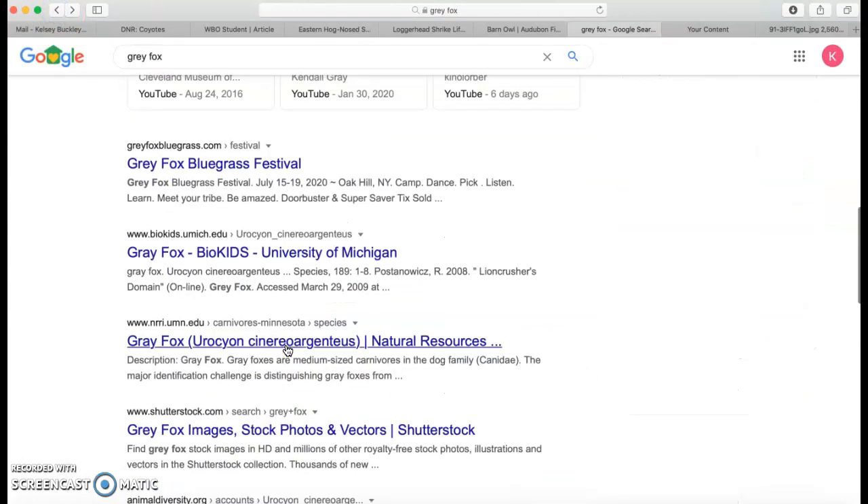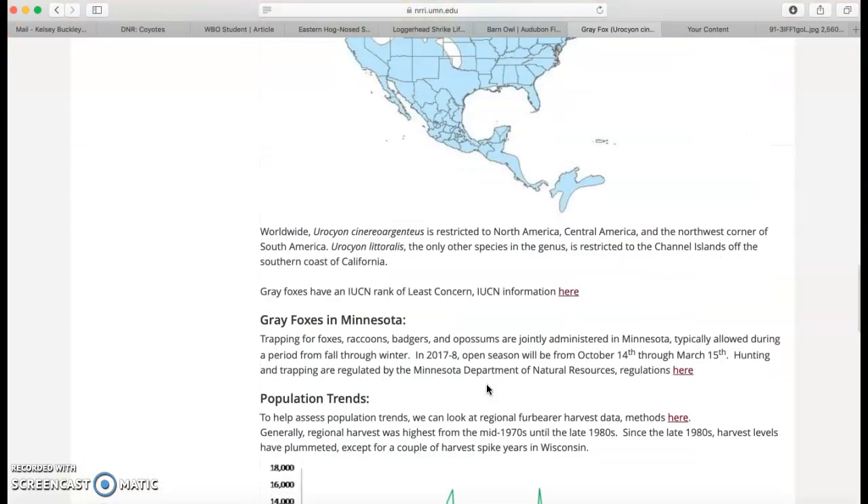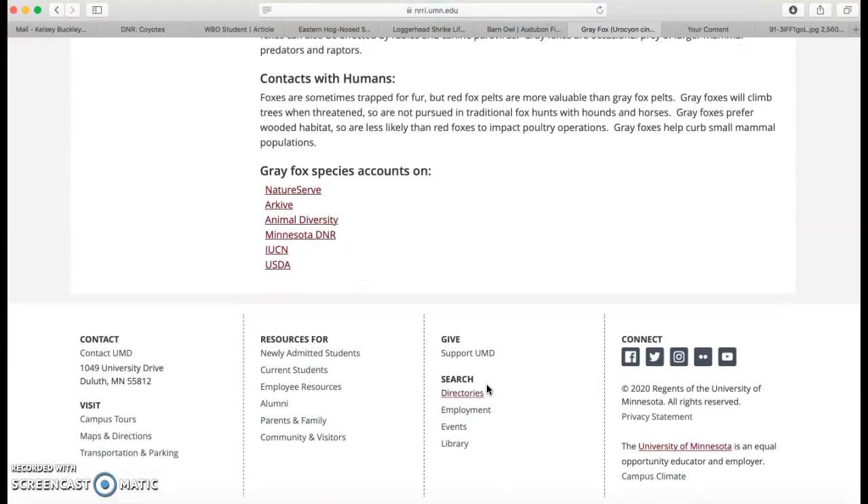I can go back and see if there's other ones that might be helpful. I'm finding gray fox bluegrass festival — that's not going to help me. I see other ones that might be helpful. This one is just Shutterstock, which is somewhere to go to get images. So I might go and try this one — University of Minnesota, Duluth — another one that's a .edu site. If I look up here at the URL and find this useful, then I might decide to also use this for my research.